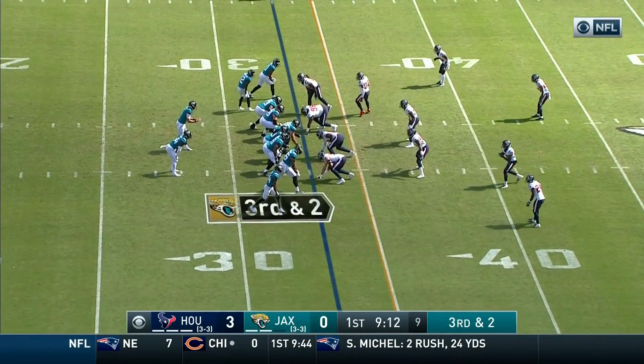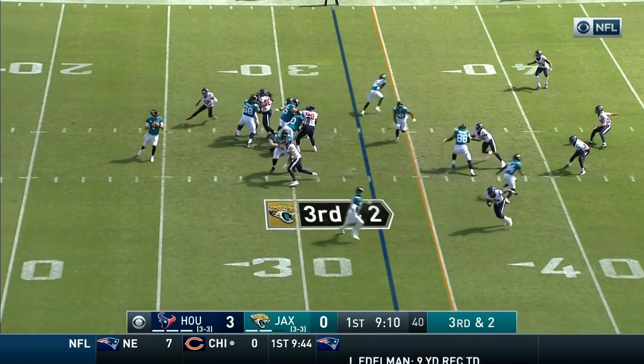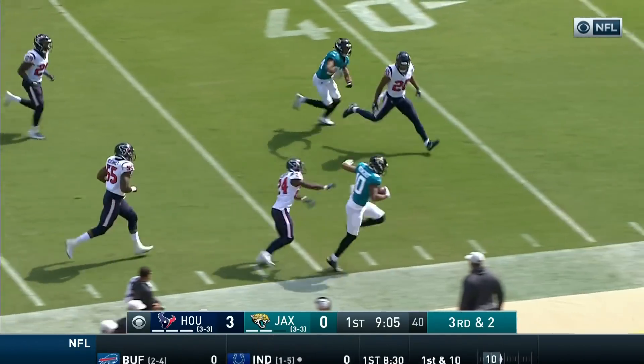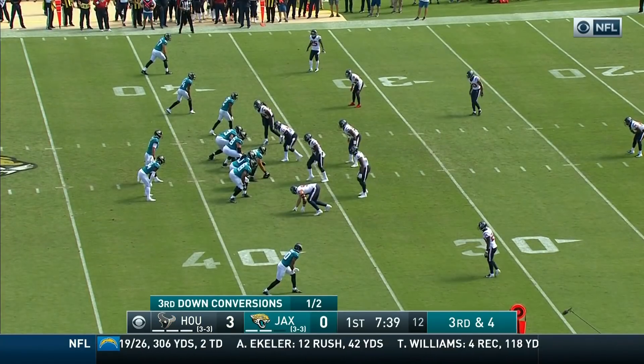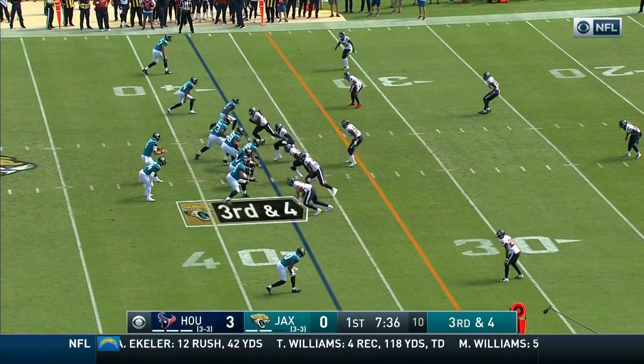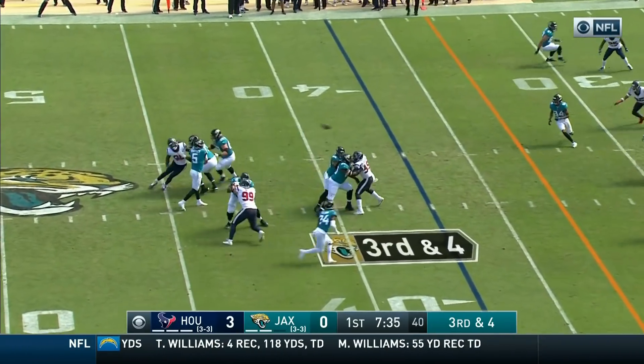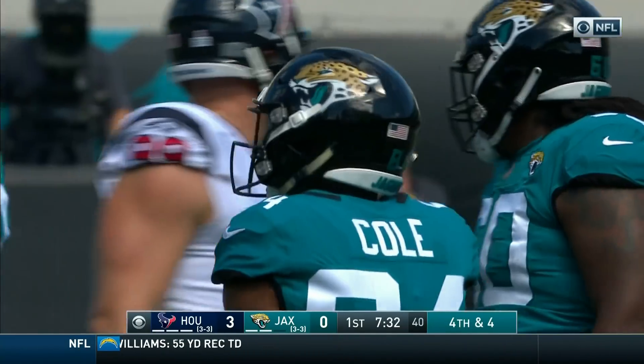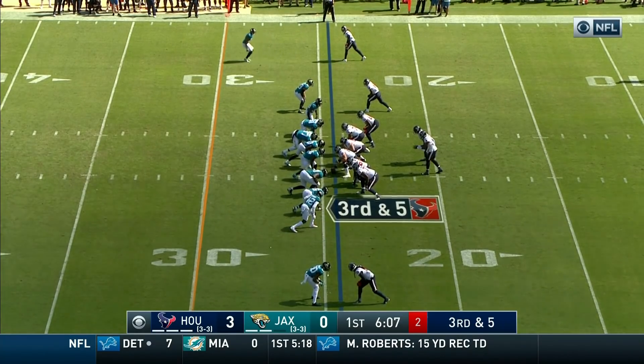Two with D.D. Westbrook in motion. Bortles — pressure coming, Bortles gets rid of it and completes it. It's a first down and more for Dante Moncrief. You have J.J. Watt and Jadaveon Clowney on the outside. On third and four, Bortles over the middle, incomplete — off the hands of Keelan Cole against DeAndre Hopkins.